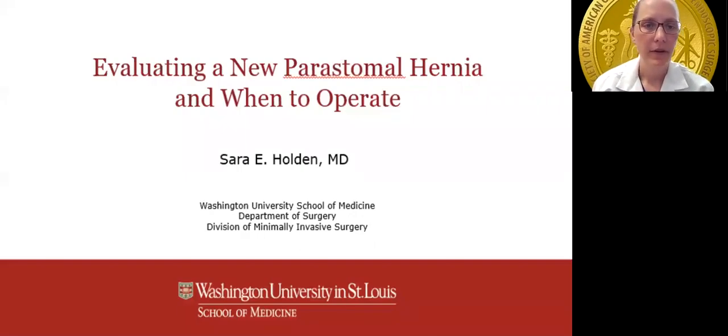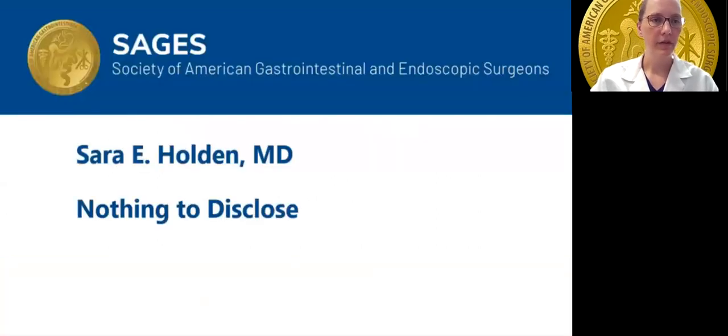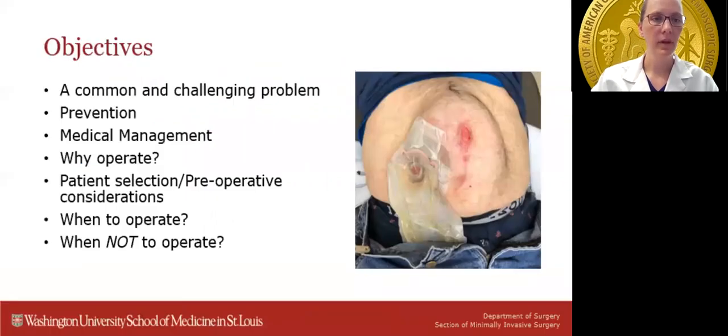Good afternoon everybody. My name is Sarah Holden and I'm from Washington University in St. Louis. I'm going to speak today on evaluating a new peristomal hernia and when to operate. I'd like to thank the chair, co-chairs, and SAGES for allowing me the opportunity to speak. The objectives for this talk include briefly reviewing peristomal hernias and their prevention, medical management options, why we operate on certain patients, how to optimize those patients before surgery, and when to operate and when not to operate.